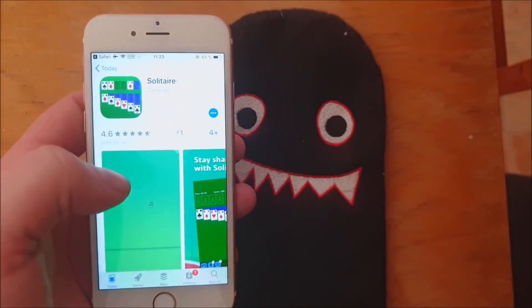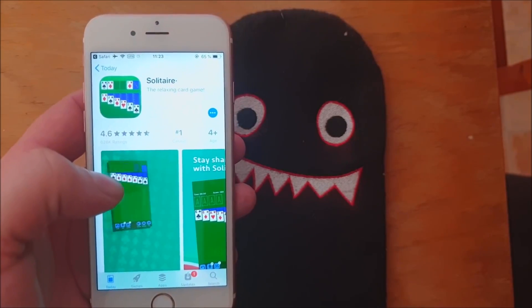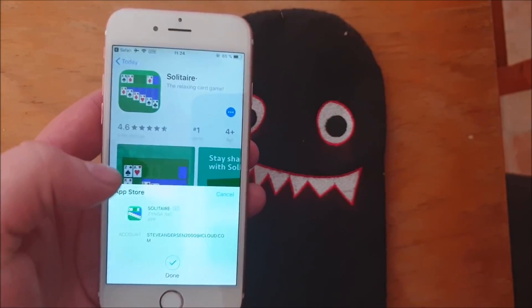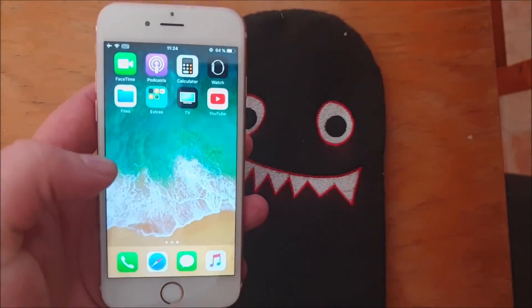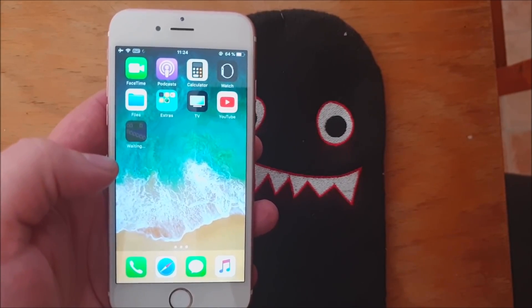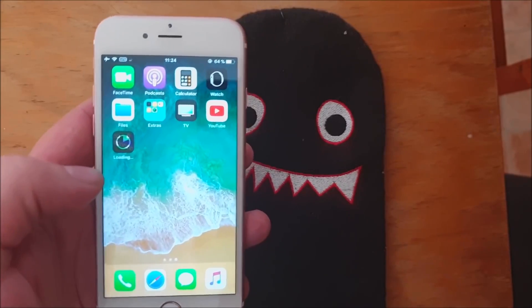New jailbreak injected apps are added pretty much daily, so hopefully there's one that works. But on some rare occasions there are no working apps available, and in those cases there's nothing to do but wait for new jailbreak injected apps to be added.